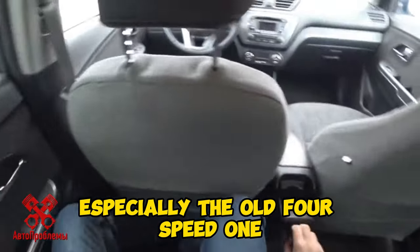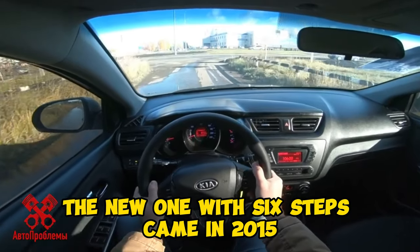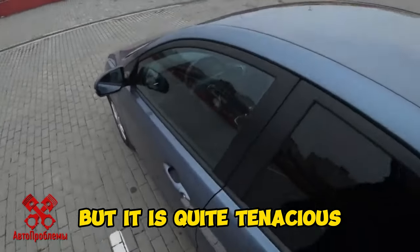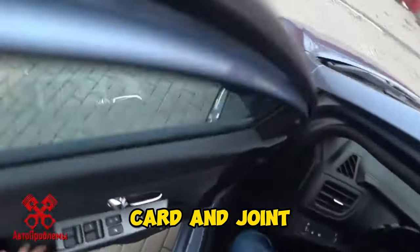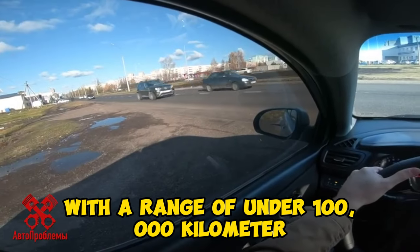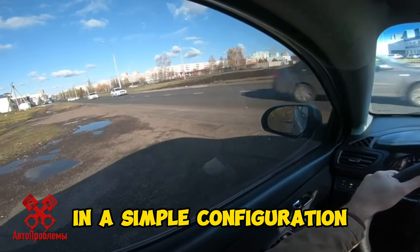The automatics are reliable, especially the old 4-speed one; the new 6-speed came in 2015. The mechanics suffers from difficult engagement of first or second gears in the cold, but it is quite tenacious. A weak point on early cars is the steering shaft with a fixed-type cardan joint, which was later replaced with a sliding one. For 500,000 rubles they offer Rio 3 with under 100,000 kilometers, but you can also find a fresher one in a simpler configuration.